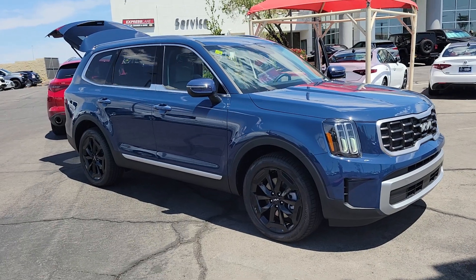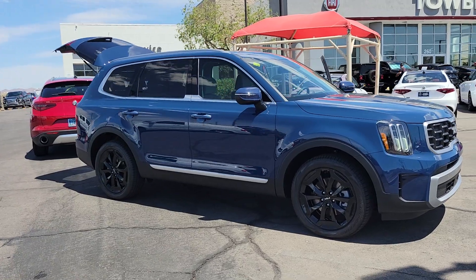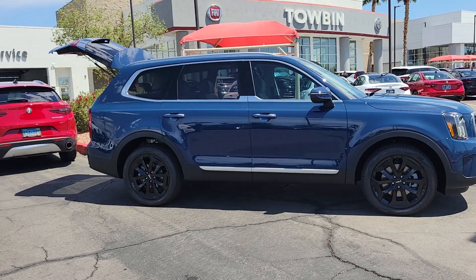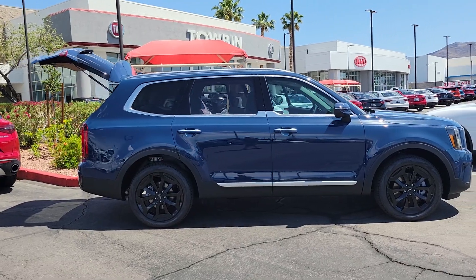You will be amazed by this 2023 Kia Telluride. Take a closer look at this striking and capable Telluride. This three-row SUV is designed to facilitate your off-road adventures with available all-wheel drive, significant ground clearance, and precise steering.